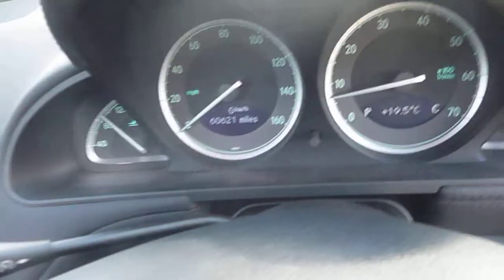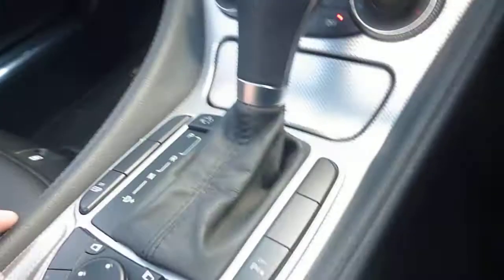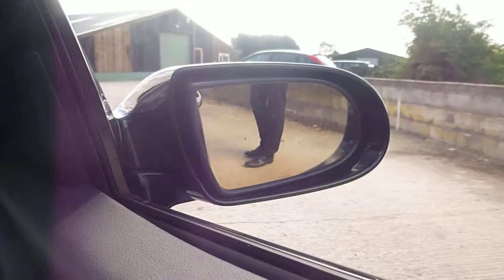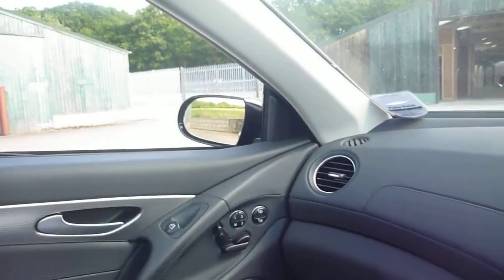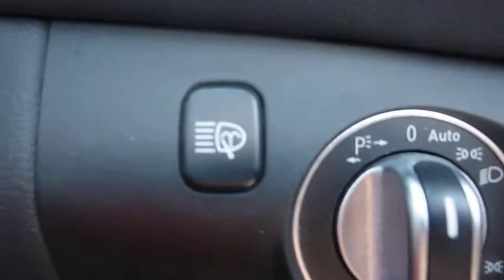No warning lights on. The vehicle's done 60,621 miles. It does have navigation, air conditioning, folding mirrors — folding mirrors are working. Electric mirrors, they're all working fine. It has memory seats, heated seats, electric seats, automatic headlamps, and headlamp washers.